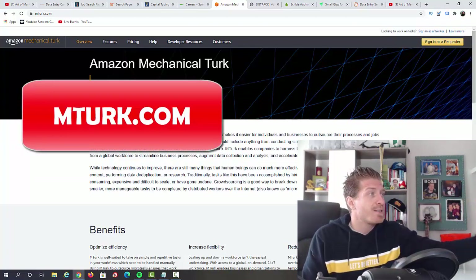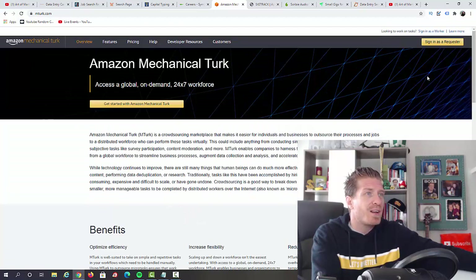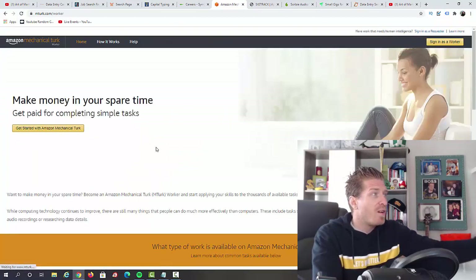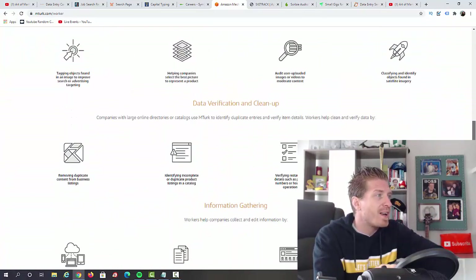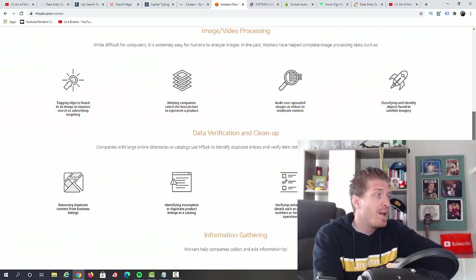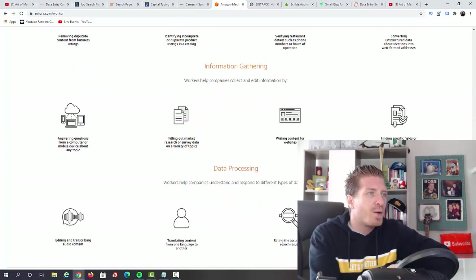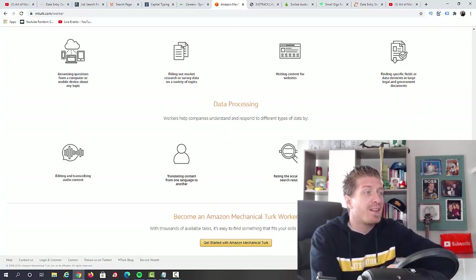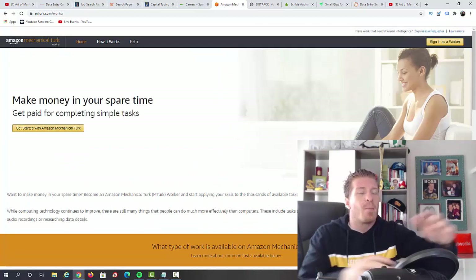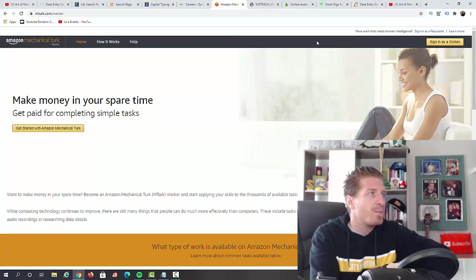Next up, I have mturk.com — Amazon Mechanical Turk, which I showed in my previous video. You can find a bunch of different jobs with MTurk, and data entry is just one of them. You'll be making money in your spare time. They have different tasks like data entry, removing duplicate content, verifying restaurant details, classifying objects, finding specific fields, writing content for websites, editing and transcribing audio, and rating the accuracy of search results — a bunch of different micro and mini jobs.